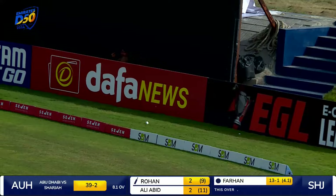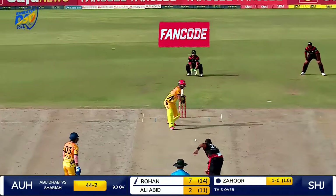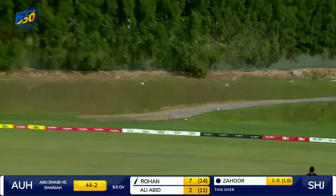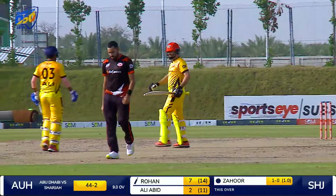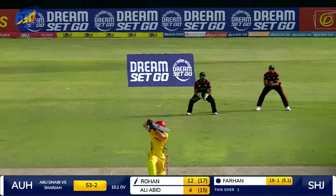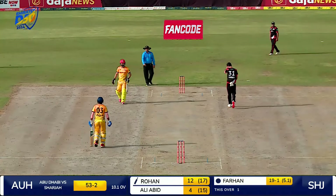Yet again an outside edge will race towards the boundary towards the deep third region. Charges down the wicket, clears the inner circle with ease. The ball is racing away towards a boundary, and the ball wins the race. Played well — racing towards the boundary, and that will be a boundary. Rohan Mustafa.